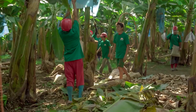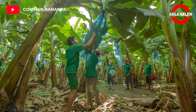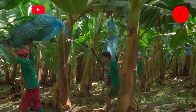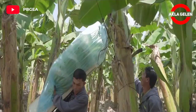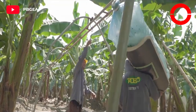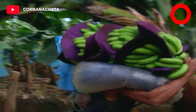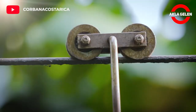When the bananas reach the appropriate size, the harvest begins. It is very convenient to use the cable car system in the banana farm, because with this system it is possible to harvest quickly in large farms.